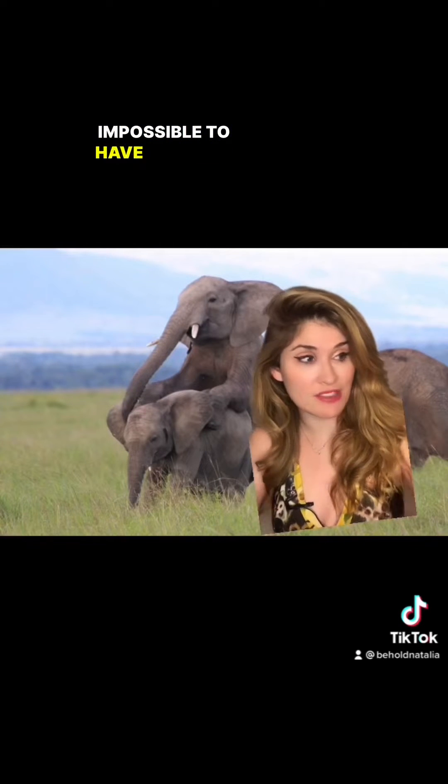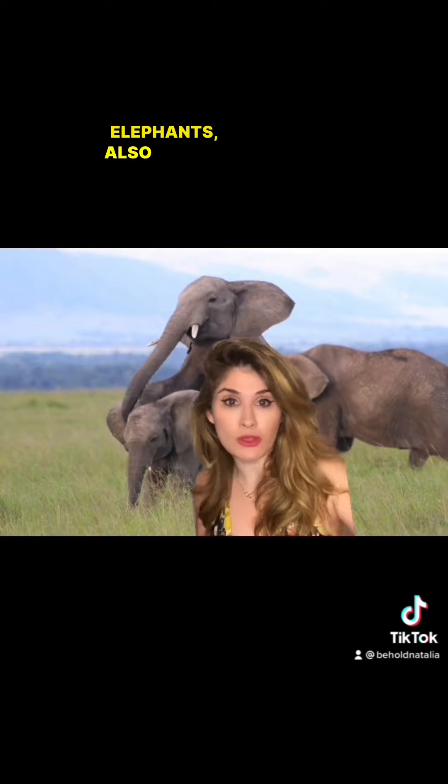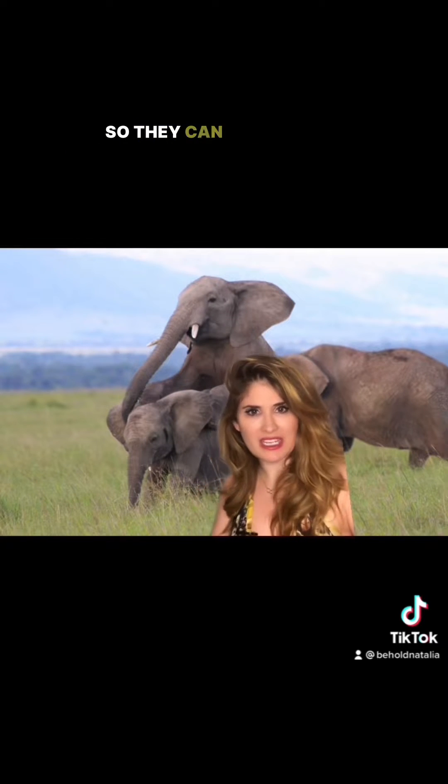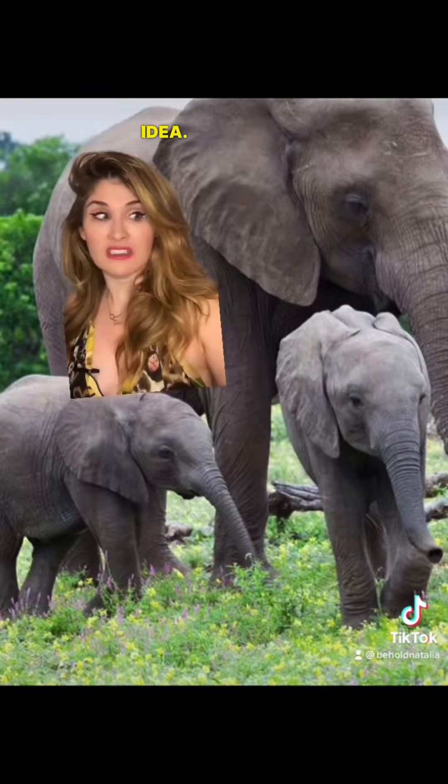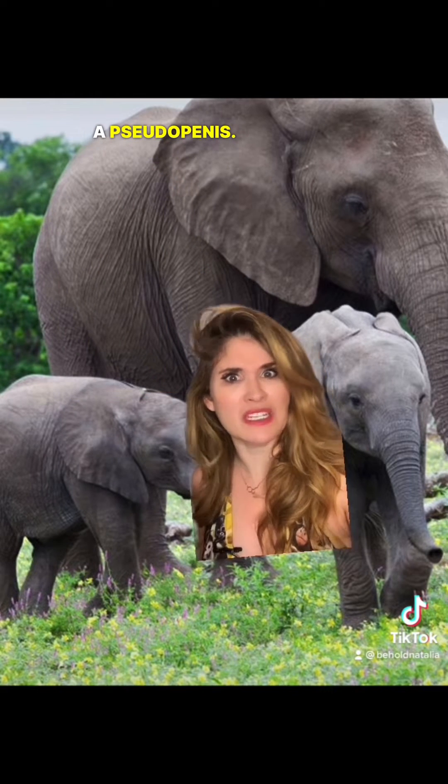In fact, it's basically impossible to have sex with a female elephant unless she's totally willing. These female elephants, also called cows, actually have to suck back in that pseudo-penis so they can take on the dangler of a dude. Essentially, they can avoid forced copulation because of that pseudo-penis.